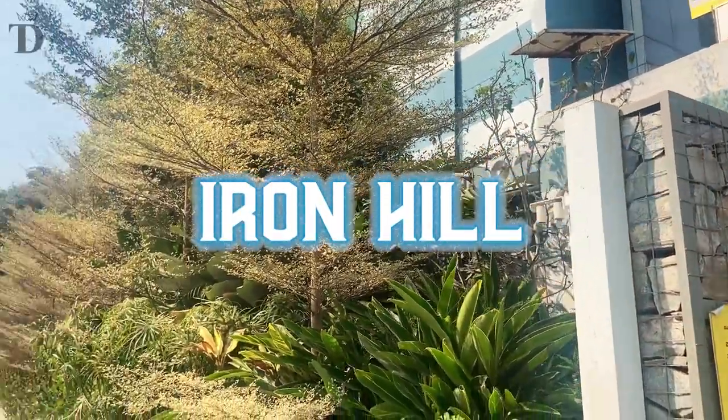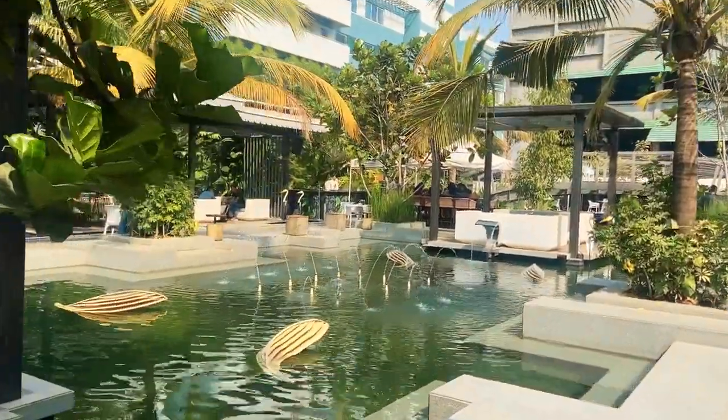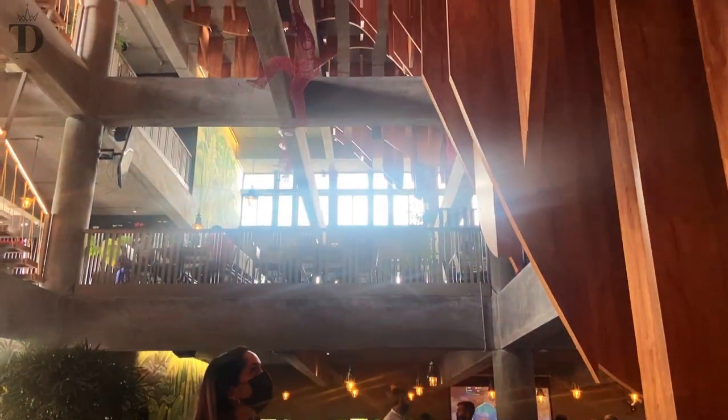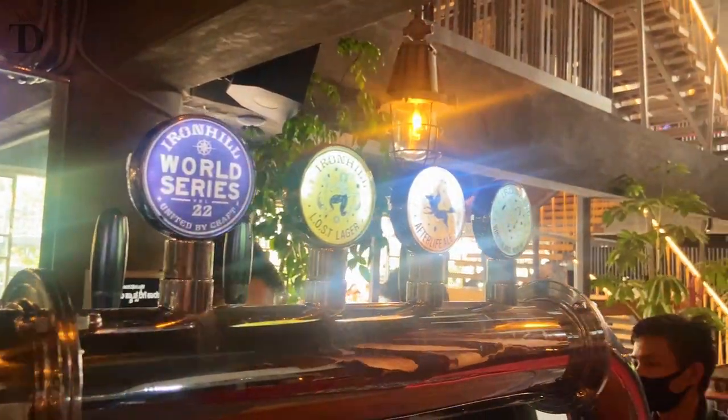The place is beautiful. It's so spacious. There are two different sections — inside and outside. The decor is amazing. There are little ponds of water, water fountains, and the decor is just beautiful. They also have a bunch of their house-crafted beers.